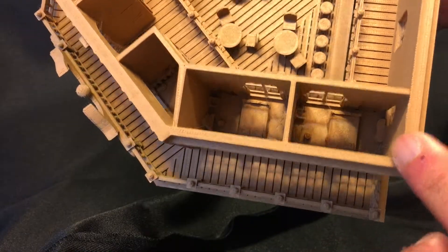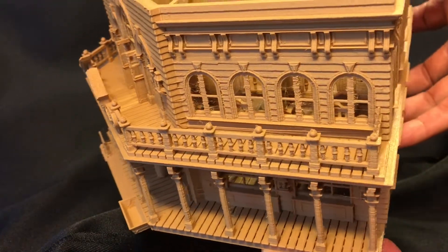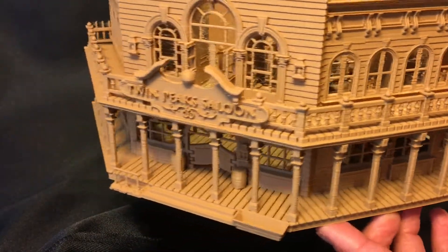Can you imagine inserting figures of a newlywed couple or the patrons with their hostesses and being able to see them through the windows?